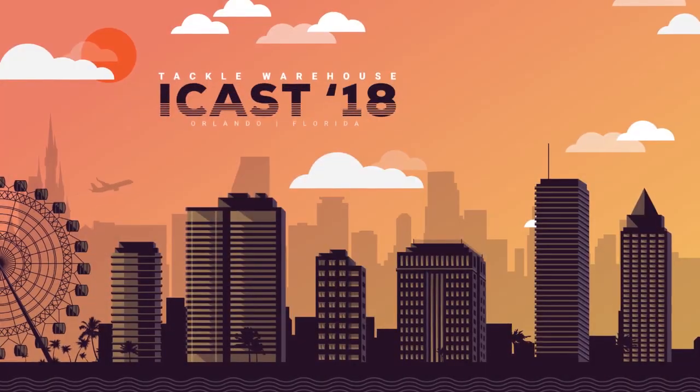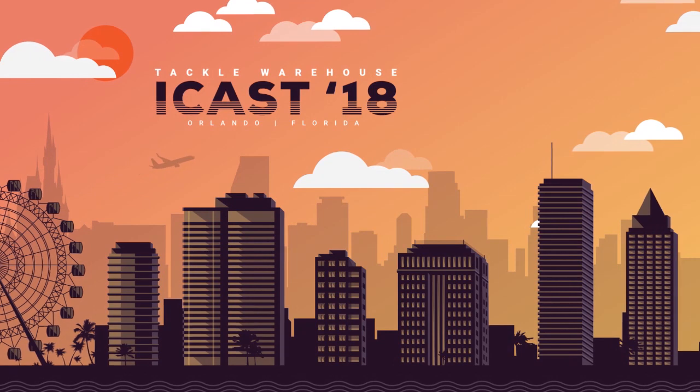If you guys need good heavy-duty waterproof construction to keep your baits and all your other gear organized, make sure you guys check out the Bass Mafia money bag.